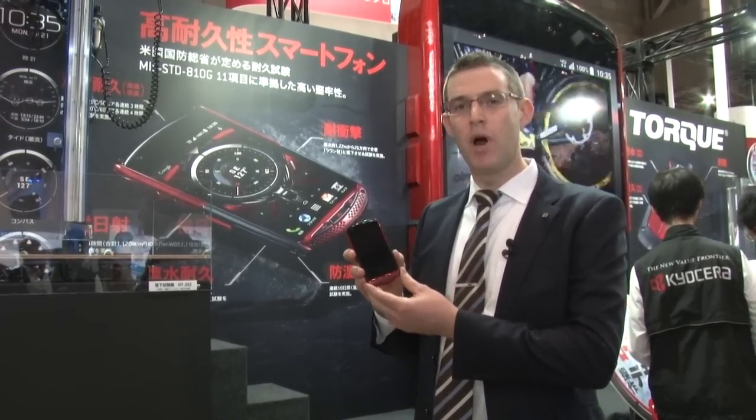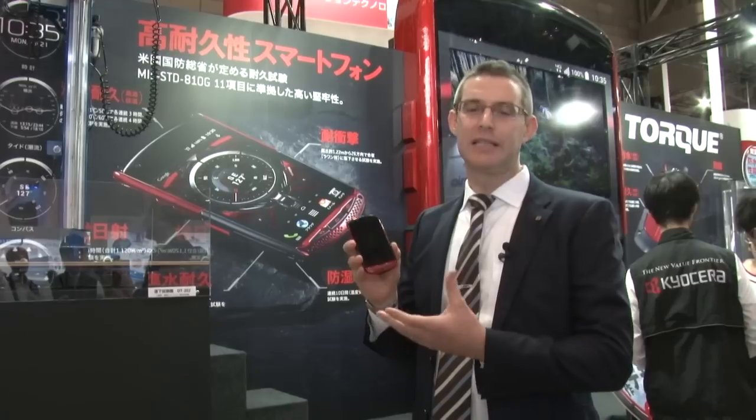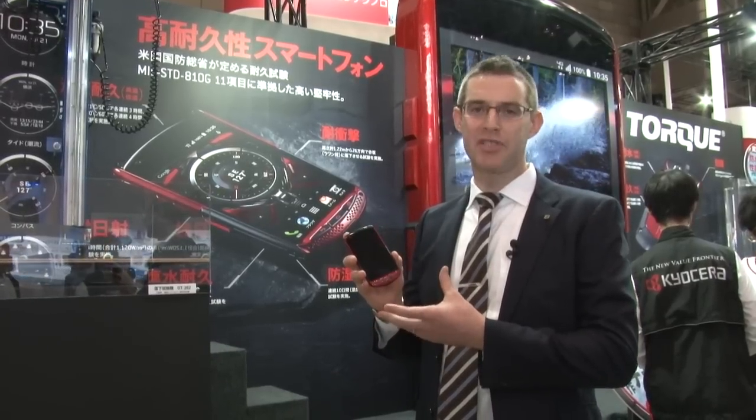So that means that it can survive in water, it can survive drops, sand, dust, high temperatures, low temperatures, fog, humidity — everything. So we'd like to show you exactly what it can stand up to.